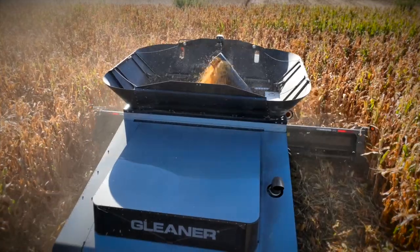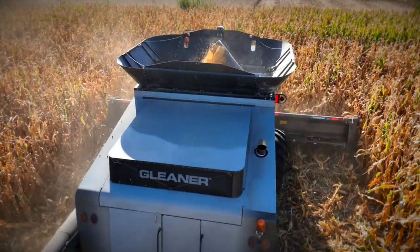There's a reason people say there's nothing cleaner than a Gleaner. That's been one of the key areas we've focused on over the 100 years — bringing in that high quality bin sample without a lot of grain damage. It's always been the backbone of what we've talked about for years and years.